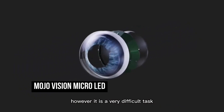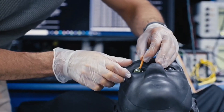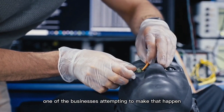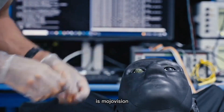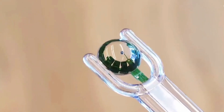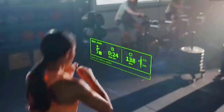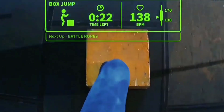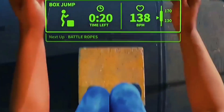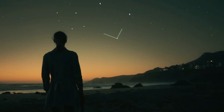The MojoVision Micro LED is known to be the world's smallest and densest dynamic display ever made. The device is basically a tiny eye lens filled with 1.8 microns between pixels, an ARM processor, a 5GHz radio, medical-grade micro batteries to ensure they don't affect your eyes, and a power management circuit with wireless recharging components — all designed at a minuscule 0.48 mm.